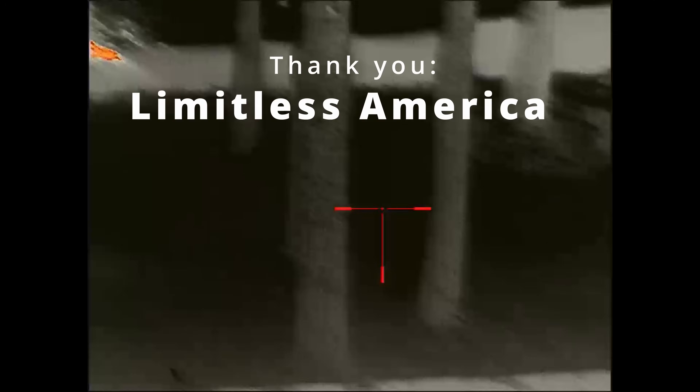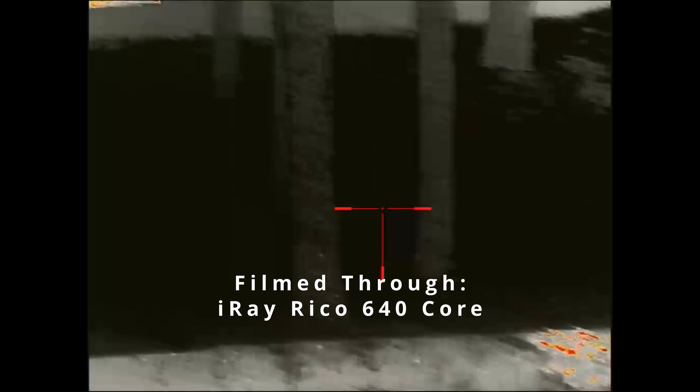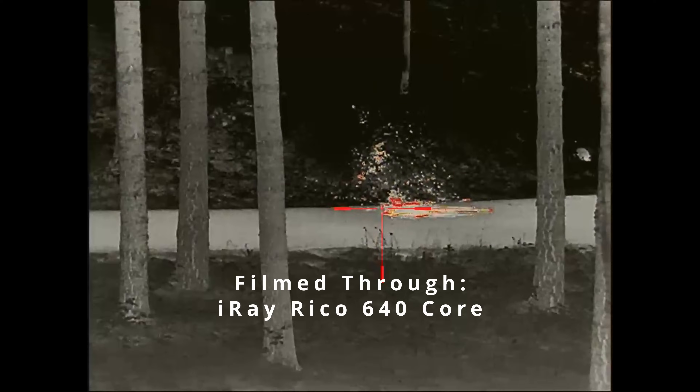Special thanks to Limitless America for helping us out with getting some thermal devices on the channel. Go check them out and they'll take care of you. Let them know that Spec Ops Gear sent you. So let's talk about night vision and thermal.